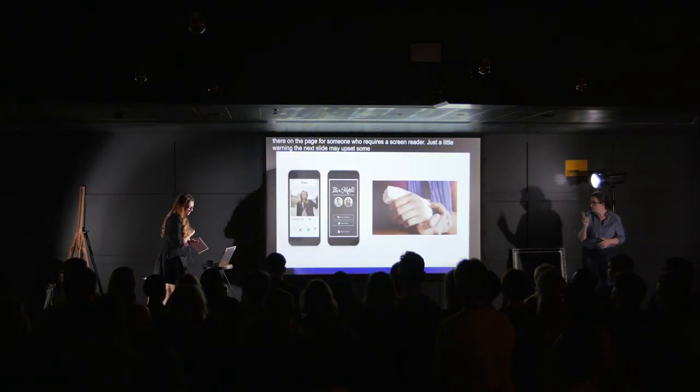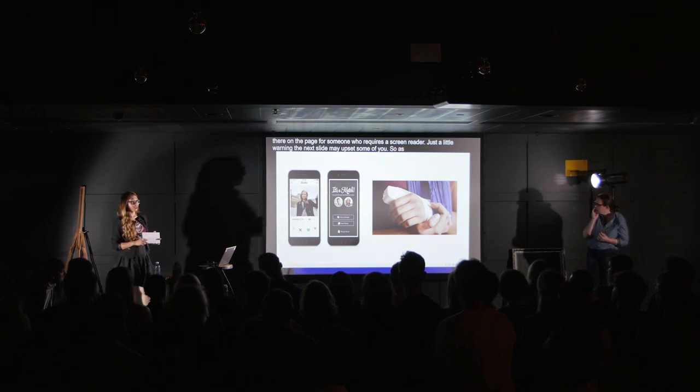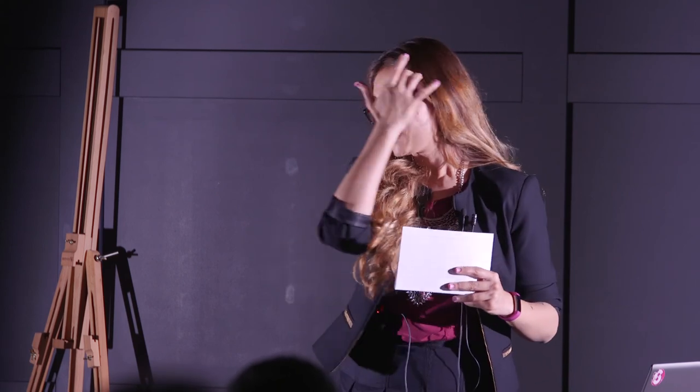Just a little warning — the next slide may upset some of you. As well as long-term disabilities, there are also temporary impairments. For example, if you're using Tinder continuously and swiping right, you're going to cause yourself a thumb injury. Then your arm's in a sling and you're relying on the keyboard to tap your way through a website. Trying to relay this information to someone who doesn't have a disability or temporary impairment — this was quite a fun way of getting that information across.